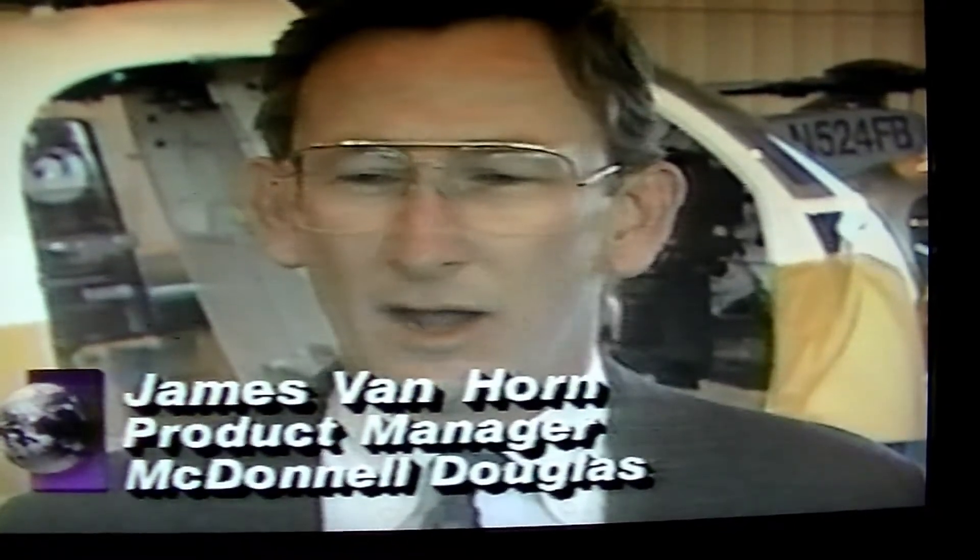McDonnell Douglas builds the NOTAR in the same factory that produces the super-sophisticated Apache gunships used in the Gulf War. The company says helicopter design will continue to evolve in the 21st century — they have things on the drawing board that allow landing a helicopter by pointing a sensor spot on a landing field, flying in any weather, and electronic flight controls that allow a layman to fly a helicopter with no flight experience.